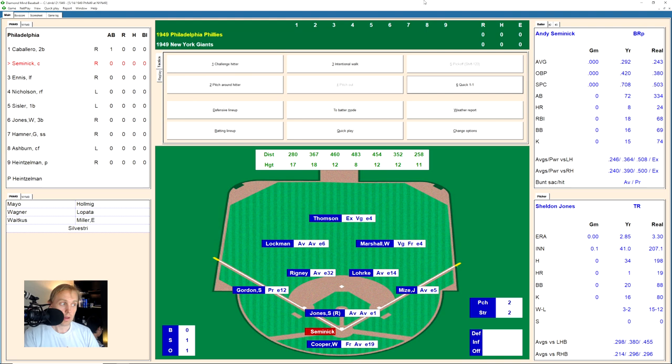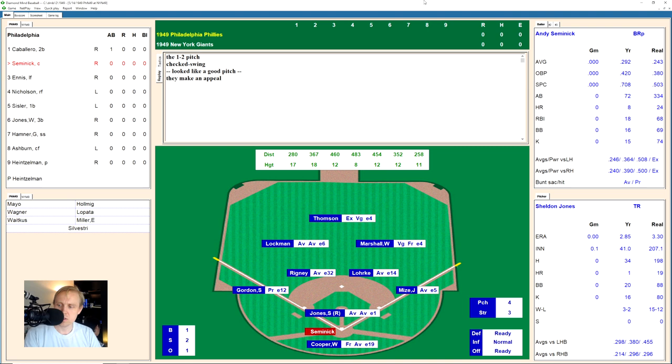Andy Semenik is up. He takes a strike, then hits one down the left field line, just foul. The count goes to 0-2, then 1-2. Sheldon Jones is pitching for the Giants, 3-2 so far this season. Semenik hits a little ground ball to Rigney at short, who makes the play and throws to first for the out. Two away. Del Ennis comes up, takes a ball, then hits one to Marshall in right field for the out.